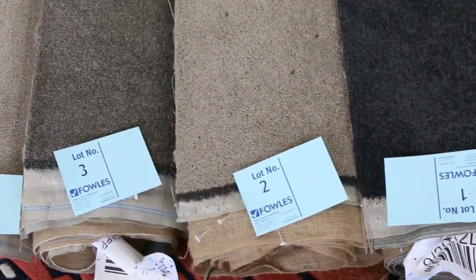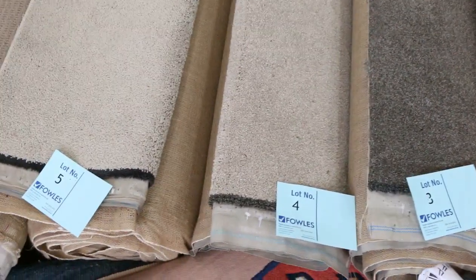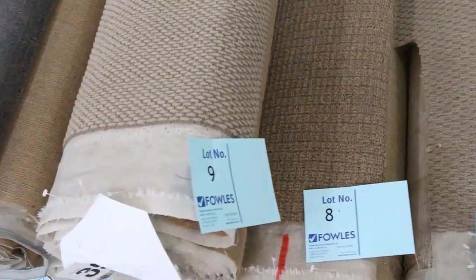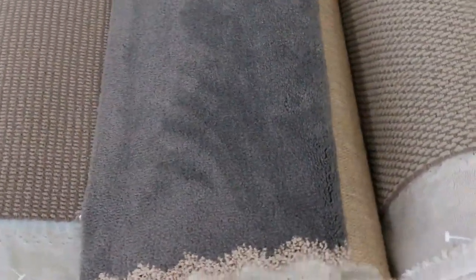We've got some beautiful roll-ins and offcuts to get our sales away. And have a look at the colours - the greys, the charcoals, the nylons, there's wools, there's twist piles, plush piles, loop piles - you name it, it's all there. So really nice quality carpets getting through tomorrow.